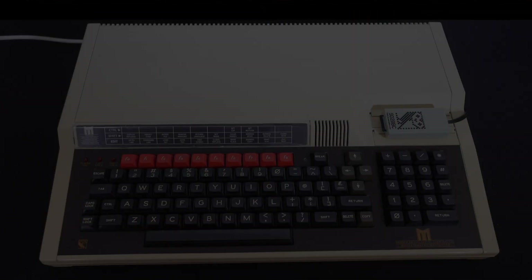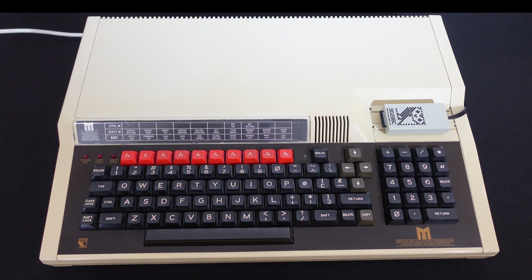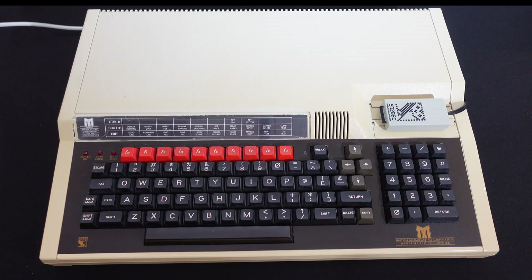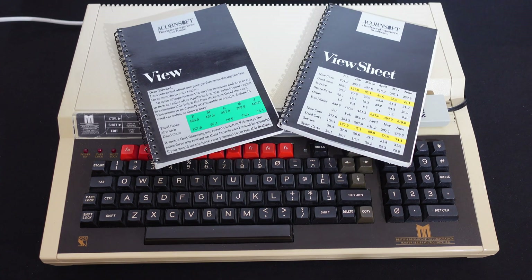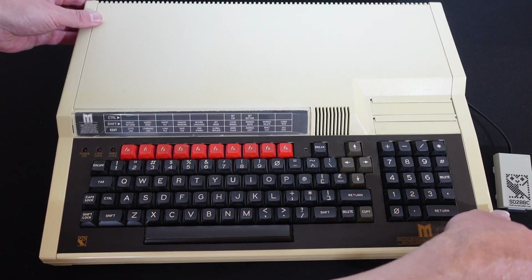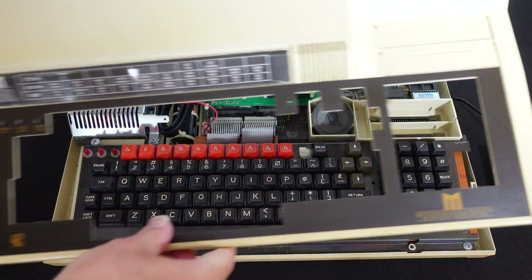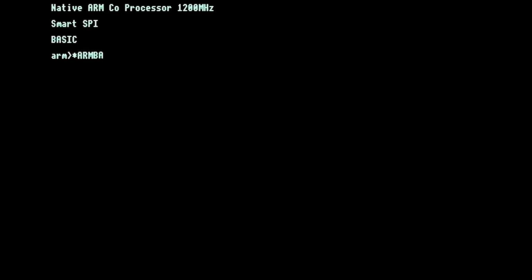The BBC Master was the even more serious big brother to the standard BBC Micro. It had sideways RAM to give a total of 128k of memory, a slightly better CPU, and built-in business software. Mine has an SD card reader, and inside I have an ARM-powered pico second processor which lets me run BBC Basic super fast.